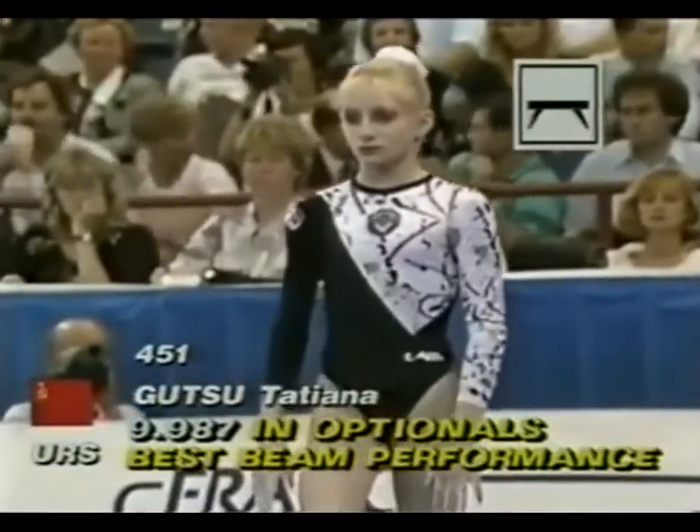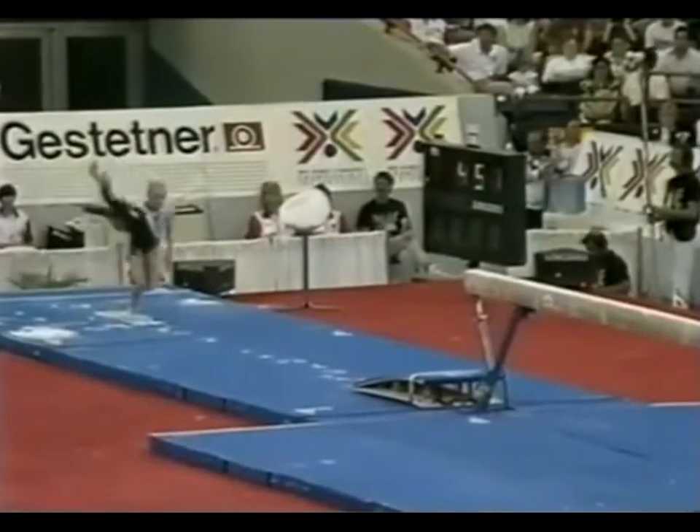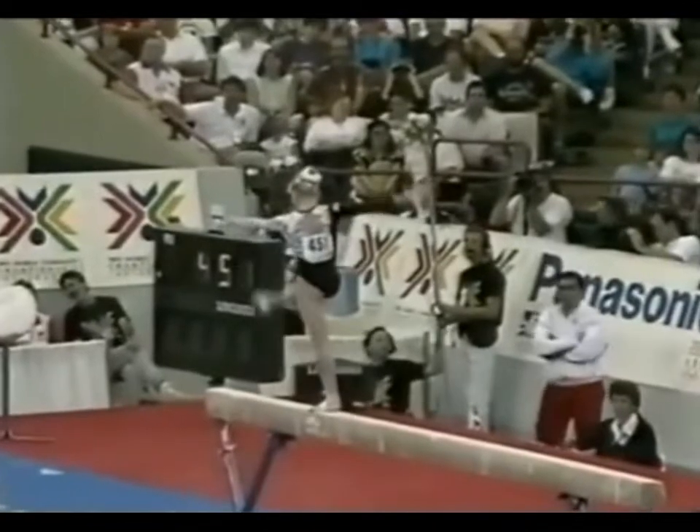Tatiana Gutsu, qualifications coming from the team competition of the compulsory and optional exercises. And you can see from that caption how well she did then.